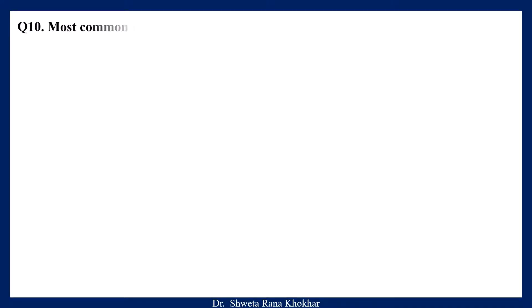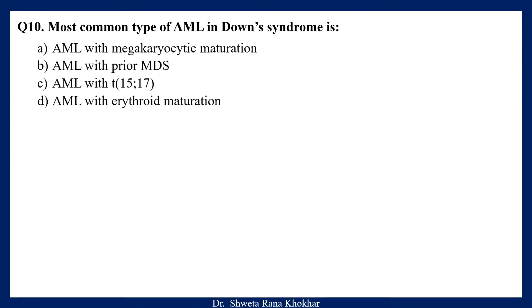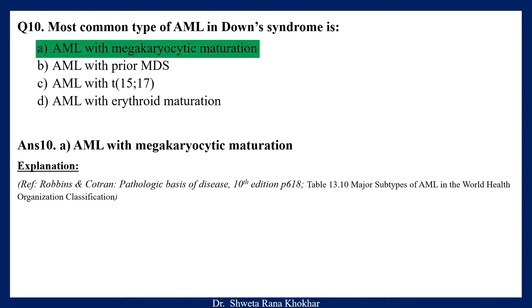Question 10. Most common type of AML in Down syndrome is: A. AML with megakaryocytic maturation, B. AML with prior MDS, C. AML with translocation 15;17, D. AML with erythroid maturation. The correct option is A, AML with megakaryocytic maturation.